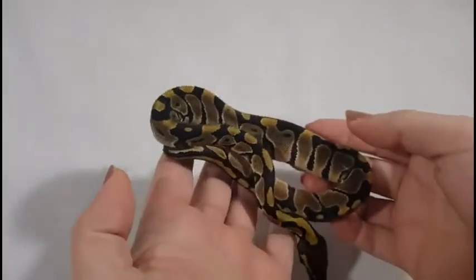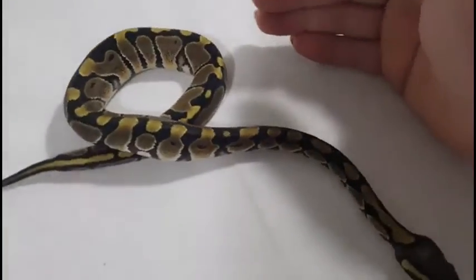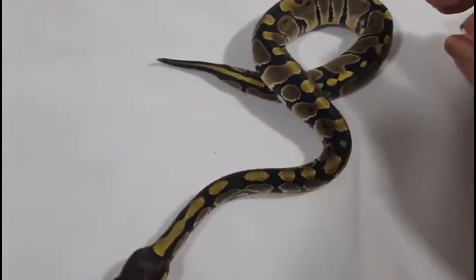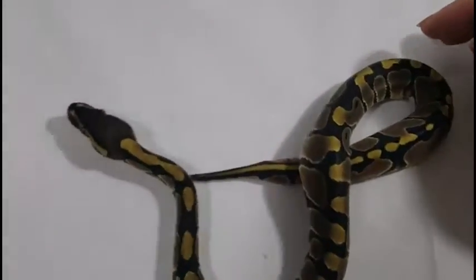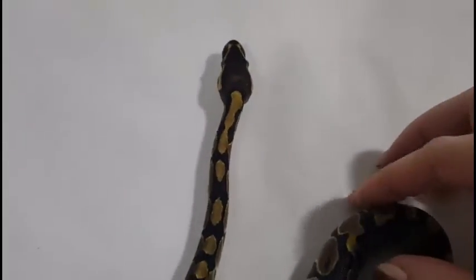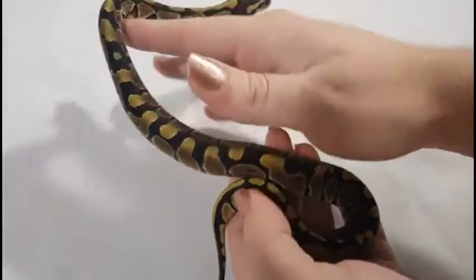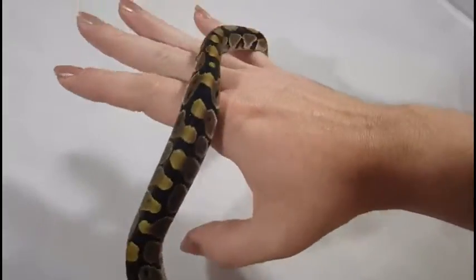Here's our first baby. It's a normal — just a typical normal — and it is a female. You'll notice a nice pretty face there if she'll hold still. She's a bit adventurous now, but just typical of everything you normally see with the ball python.